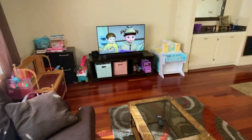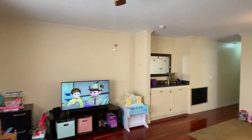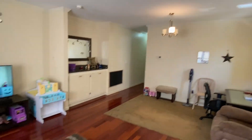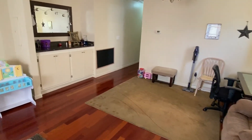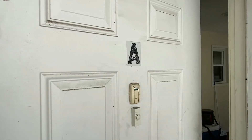Nice high ceilings, ceiling fan. If you want, you can make that a little dining room area. But this is huge. So that's apartment two.